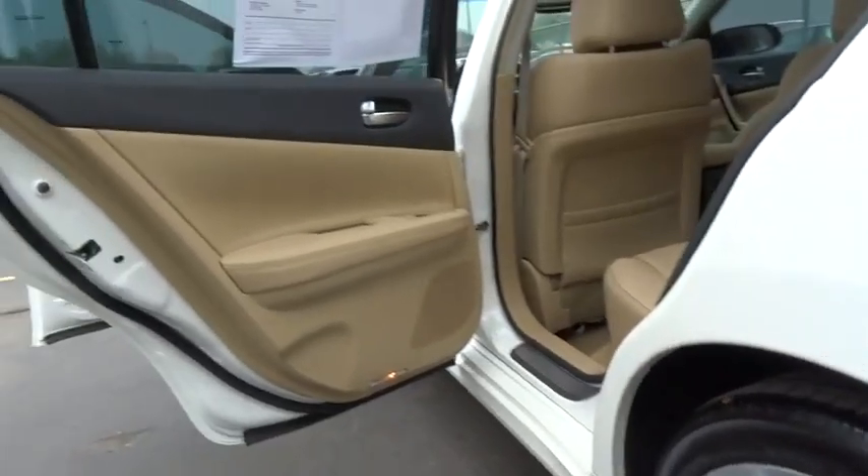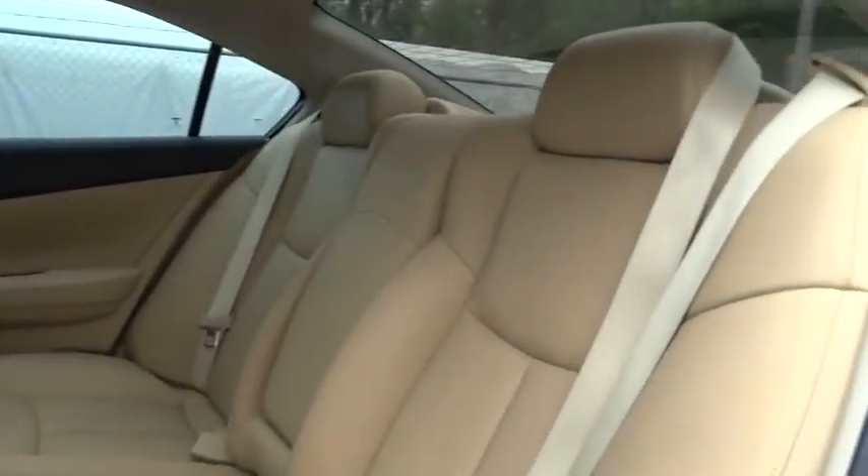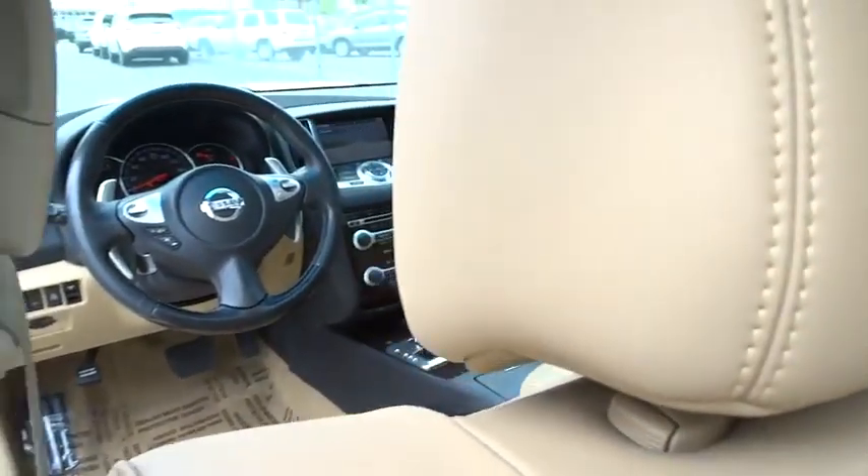Auto dimming rear view mirror, climate control, front wheel drive, rear defrost. Searching for a dependable vehicle that looks great too? You found it, so stop in today.